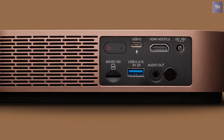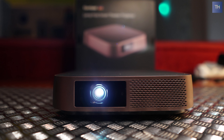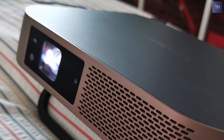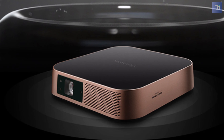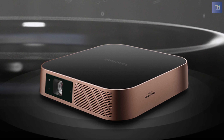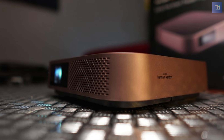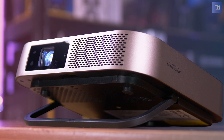And indeed, the compact size, sub-three-pound weight, and supplied soft case help it live up to that claim. However, the bright, high-quality image for presentations and highly watchable image for video and film also makes it a great fit for small conference rooms and potentially even home use, especially when you consider such niceties as its onboard 3-watt stereo speakers and support for voice control using either Alexa or Google Assistant.